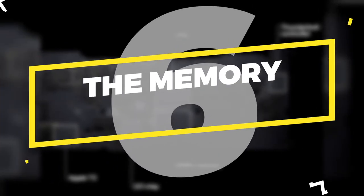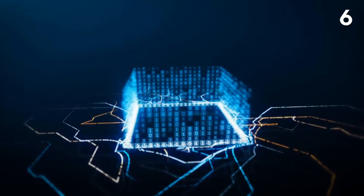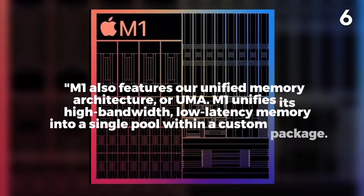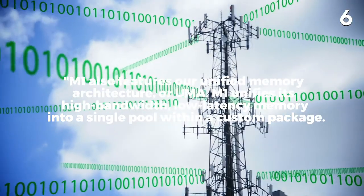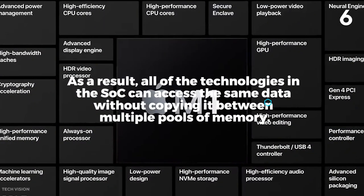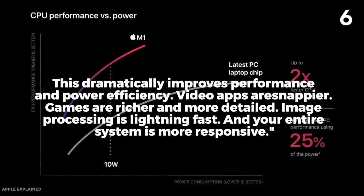Number 6: The Memory. There are many aspects of computers that need improving as technology evolves, and memory is an example of that. The M1 chip aims to not just improve memory, but improve how it's used. M1 features Unified Memory Architecture, or UMA — unifying its high-bandwidth, low-latency memory into a single pool within a custom package. As a result, all technologies in the SOC can access the same data without copying it between multiple pools of memory, which dramatically improves performance and power efficiency.